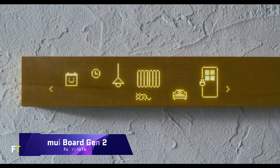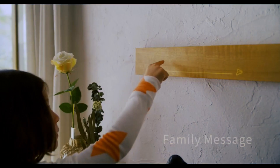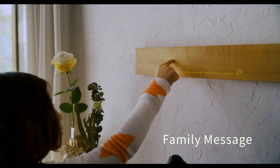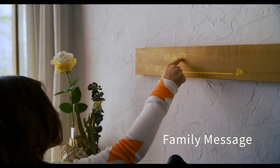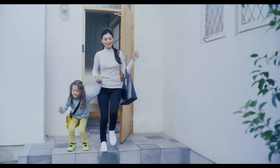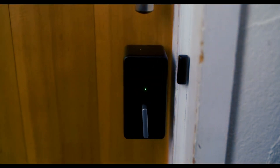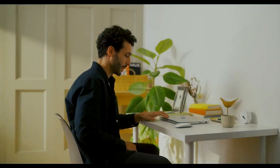With the MUE Board Gen 2 smart home hub, your house may become a haven for your family that nurtures both their bodies and spirits. It is a wooden panel that may be touched to operate different devices and view information. Because it is compatible with Alexa, you can also control it with your voice. It supports Matter, a new smart home protocol that allows interoperability between various brands and products.